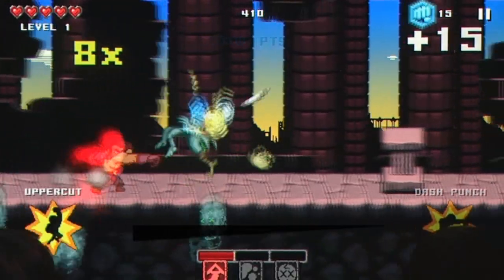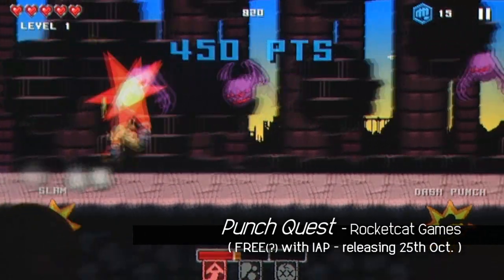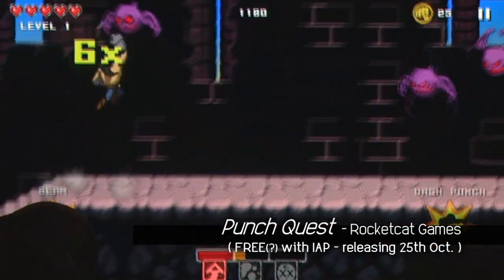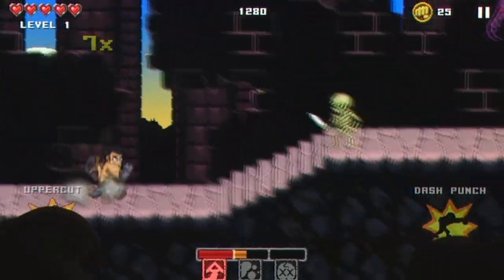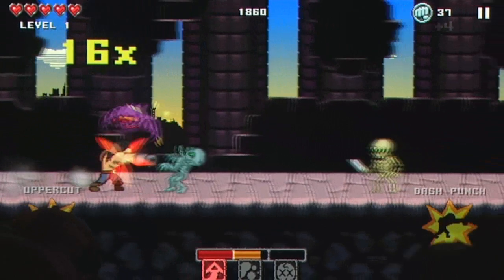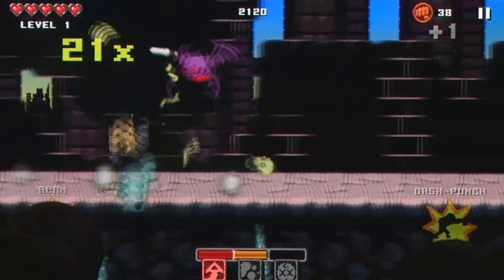Let's not beat around the bush here. Punch Quest from Rocketcat Games owes much of its DNA to Jetpack Joyride from Halfbrick Studios. That said, what's on offer is a distinctly different beast, even if it does fall into the rather broad autorunner category that has been a near constant on the App Store for a long time.